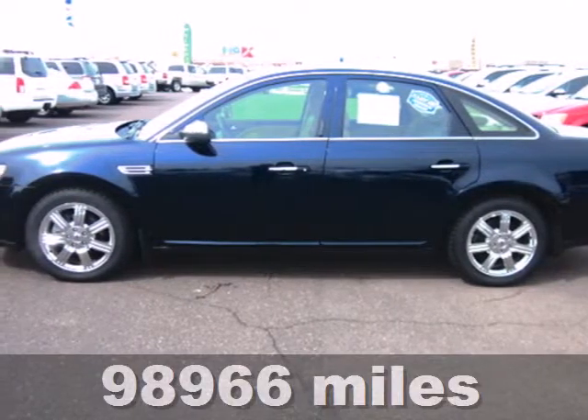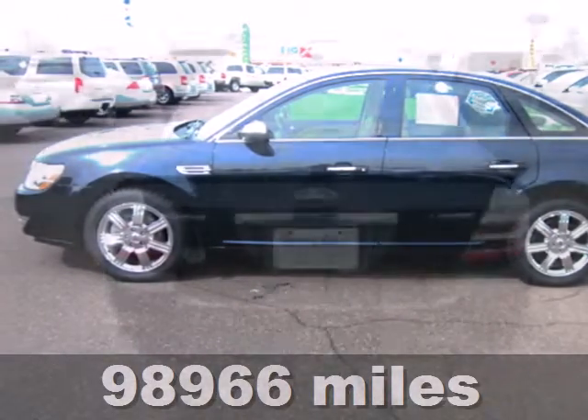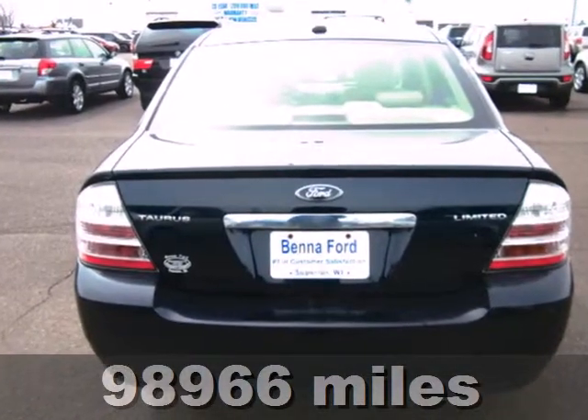Check out this 2009 Ford Taurus, the leader in safety. In addition to its long list of standard safety features,